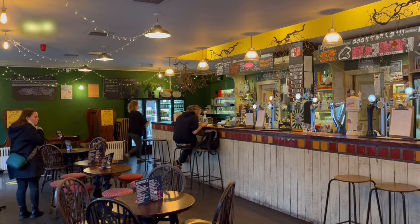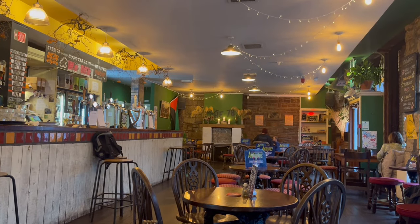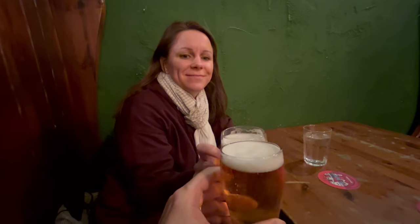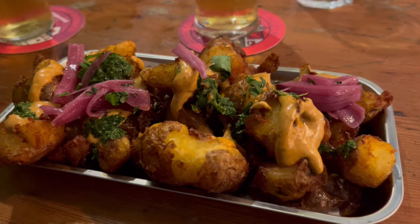We really enjoyed this exhibition. All that art and culture has made us thirsty — time for a pre-dinner drink at a 100% vegan pub called The 78. During our visit, the pub's kitchen was home to a Mexican street food pop-up. We tried some of their smashed potatoes, purely for research purposes of course.